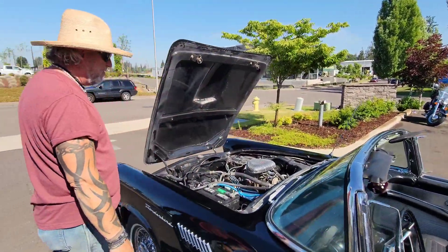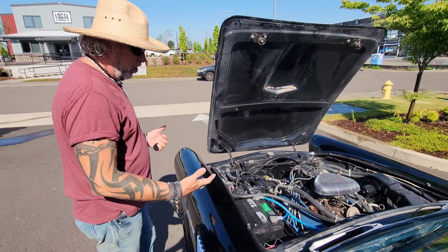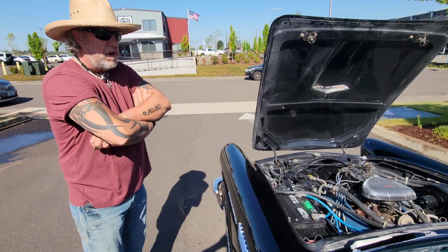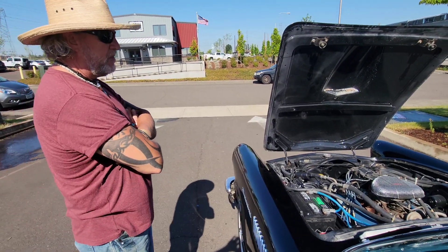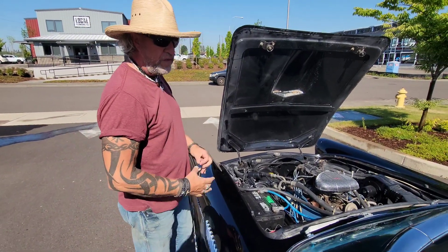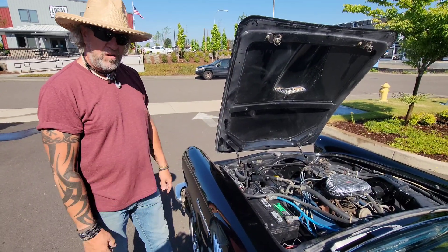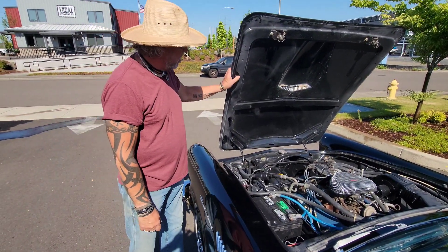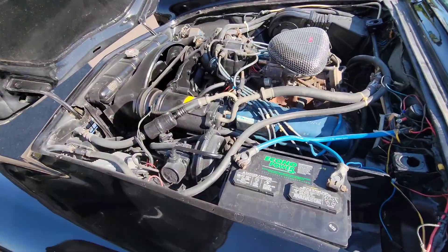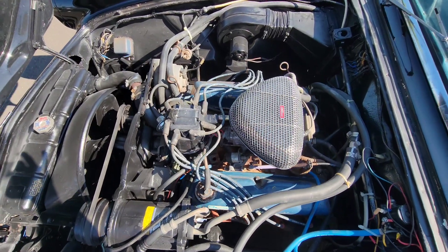The hood opens perfectly and the engine compartment is very clean. We were told it's a 302 V8, which I'm sure it is. The people we bought the car from have owned it since 1980 — they bought it from the original owner, so they owned it for 43 years. The gentleman passed away and his wife sold it to us. It's been garaged the entire time they've owned it. Looks like a newer AC pump. Car runs great — we'll take it for a test drive in just a minute.